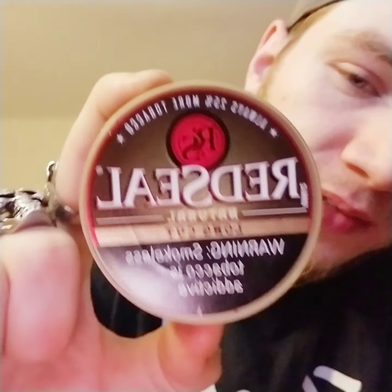It is a bigger can — there's definitely more tobacco in here than most cans. I think most cans are 1.2 oz and this is 1.5 oz. I'd give the taste a seven compared to other naturals I've had, like Longhorn and Timberwolf natural — I've had the cheapest of the cheap.